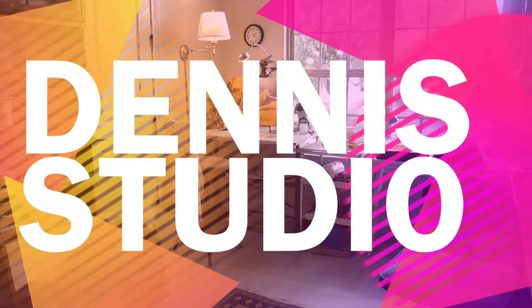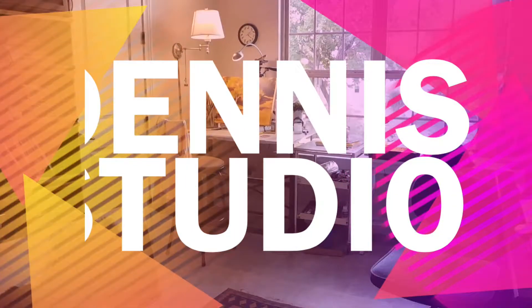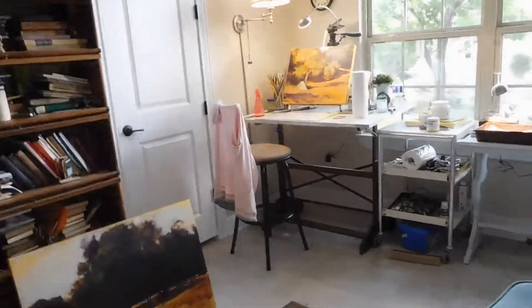Well, welcome to my studio. This is where I really like to hang out and work, and it's a great space.